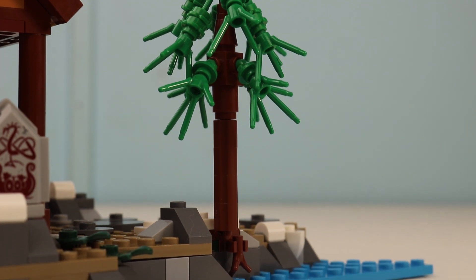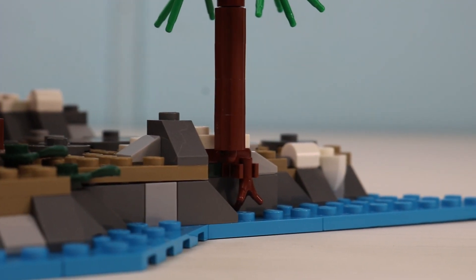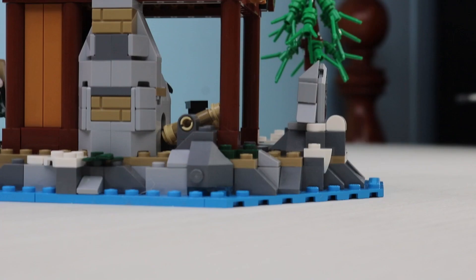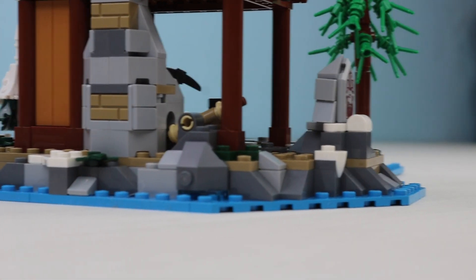Something I haven't seen before is the root design, which you can see bursting out of the shoreline, which is very nice and something to be really excited about. The shoreline is very nicely done as well.